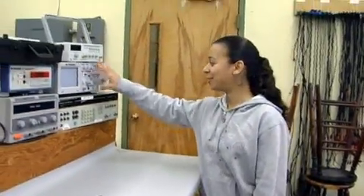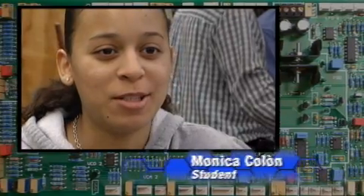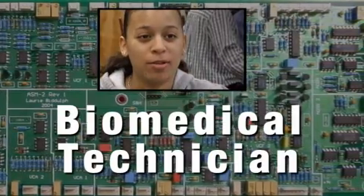My name is Monica Colon, and I go to Benjamin Franklin. This is my second year here. My major is medical engineering. Hopefully I'll leave here with a job in a hospital field, and I'll be a biomedical technician.